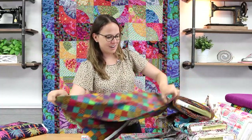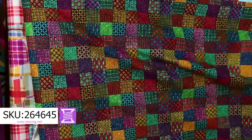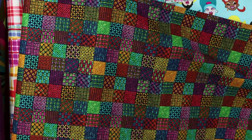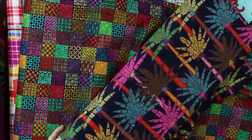Earlier we saw this print in the blues — it also comes in a nice bright colorway as well. And that's it! We got a second bolt of the trees because we think those are going to be popular. Alexander Henry — come check it out either in store or online. Thank you so much for watching.